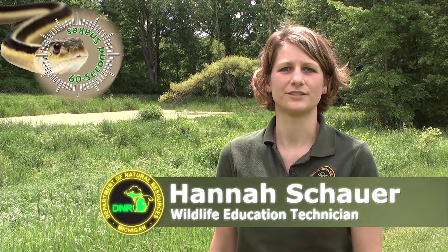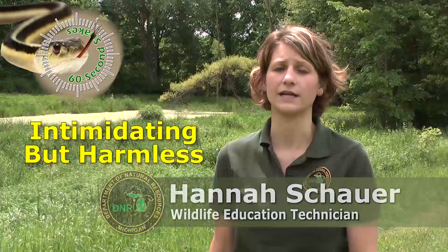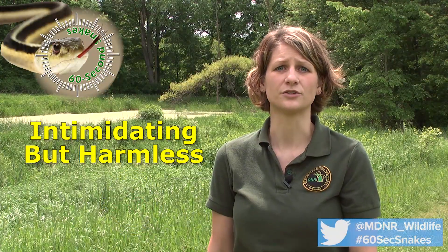On this episode of 60 Second Snakes, we will be talking about the Eastern Hognose Snake, which is harmless to humans despite its intimidating behavior. Here's what to look for.